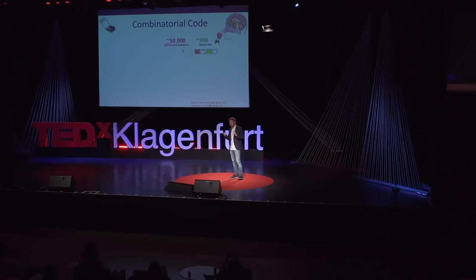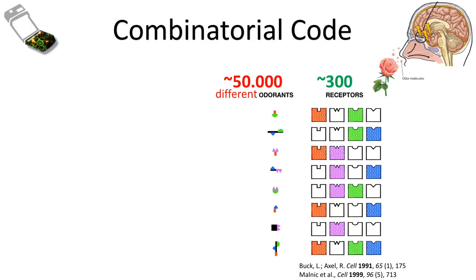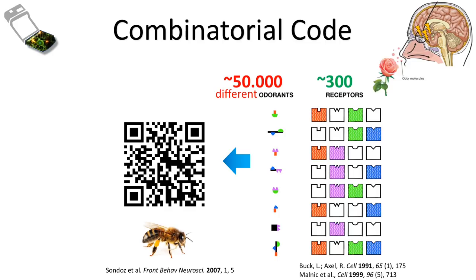We only have about 300 different olfactory receptors, but with those we are able to differentiate about 50,000 different odors and smells. An odor molecule has different features like size and chemical functional groups, so each can interact with a number of different olfactory receptors. And because an odor is never composed of just one molecule, you generate basically a smell pattern. These are images from the internal lobe of a honeybee — you can see that different areas are lighting up. You can think of this like a QR code that your brain translates into a smell.